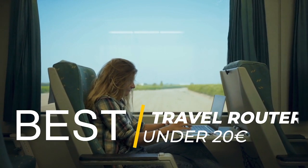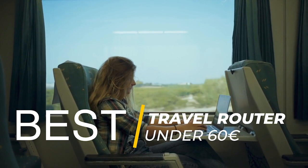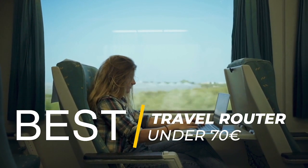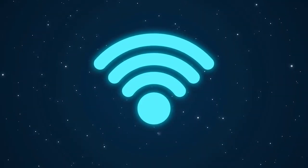The best travel router under 20 euros, the best travel router under 30 euros, the best travel router under 50 euros, the best travel router under 60 euros, and the best travel router under 70 euros. Accordingly, it is important for us to show the best option for each target group so that it perfectly fits your acquirement profile. Let's get started!